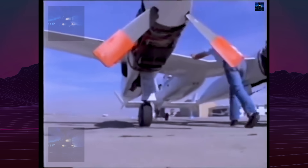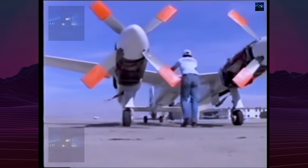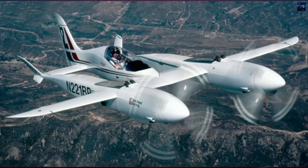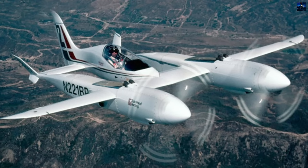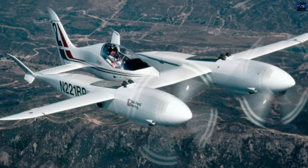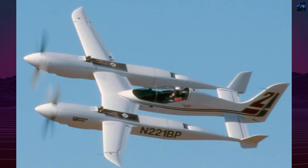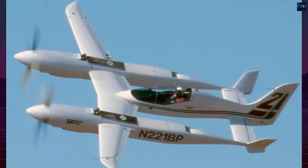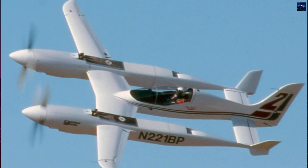They drove four-bladed propellers through reduction gearboxes, allowing engine speeds up to 8,000 revolutions per minute while keeping propeller speed near 2,000 revolutions per minute. The aircraft used methanol fuel during racing to reduce cooling requirements and eliminate intercoolers, lowering drag.